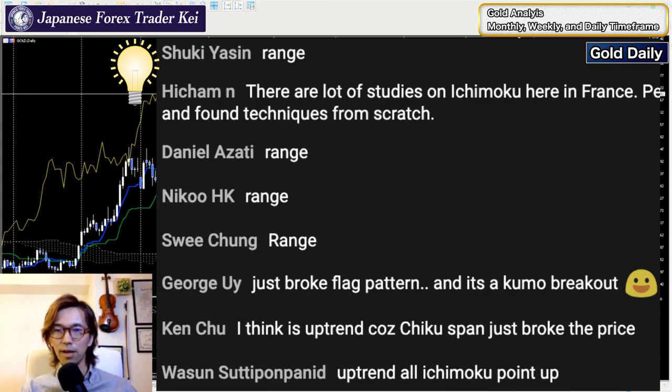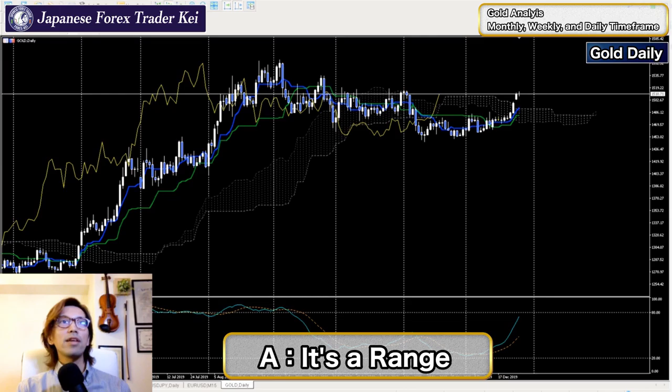I got some comments - range, uptrend, range. Lots of range comments here, nobody's thinking it's a downtrend. Also, there are apparently lots of studies on ichimoku in France - didn't know that, interesting. I've gotten messages from countries all over Europe - France, England, Poland - many people interested in forex and Ichimoku Kinkohyo. That's something I never expected, and I'm very grateful to be able to do this kind of live streaming from Japan.